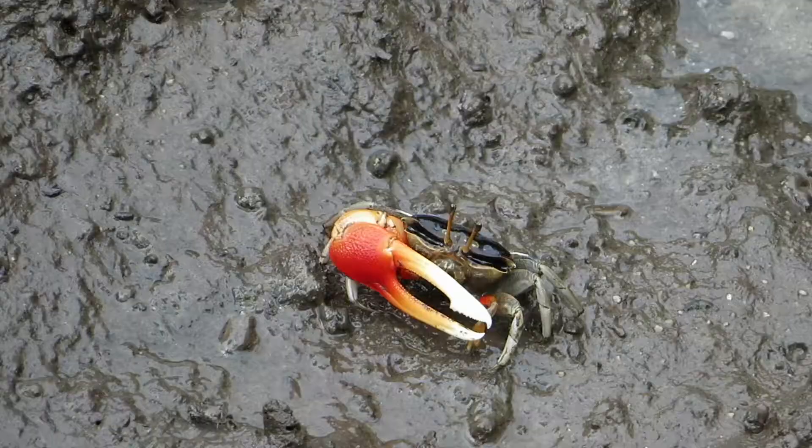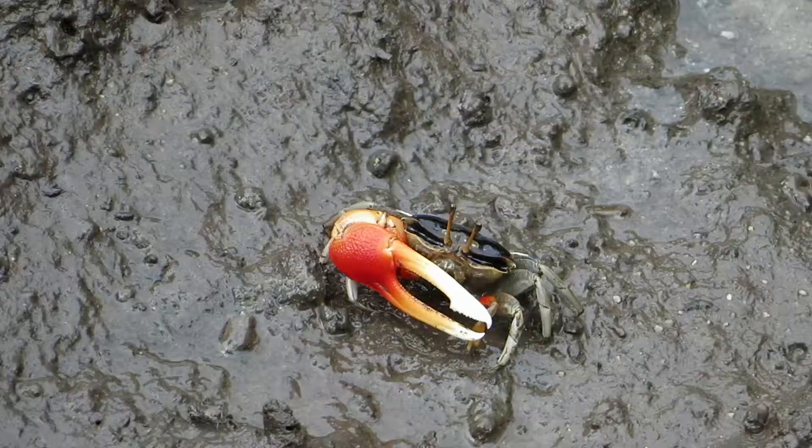In another section of the mangroves I spotted another crab that was about 4 times as big, and I think this one's a mud crab.